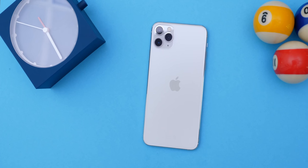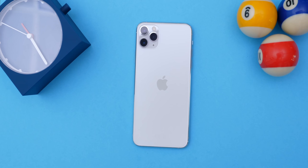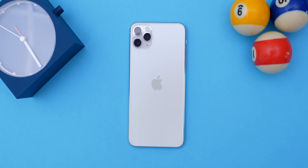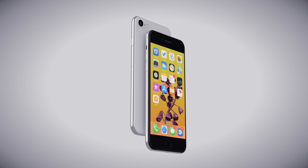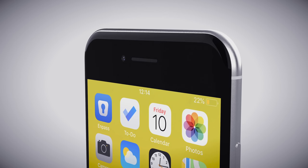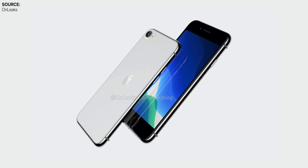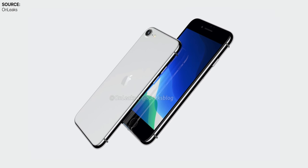I personally don't really have a problem with phones getting a bit thicker in order to increase battery life, because the iPhone 11 Pro Max had absolutely outstanding battery life, so I would trade thinness for battery life at any point. But if you were to put an iPhone 6 next to an iPhone 9, you would easily be able to tell the difference in thickness. Even from Onleaks' renders, the iPhone 9 does look like a pretty thick boy.